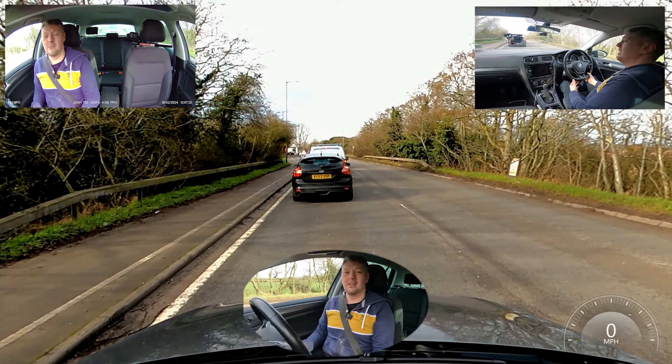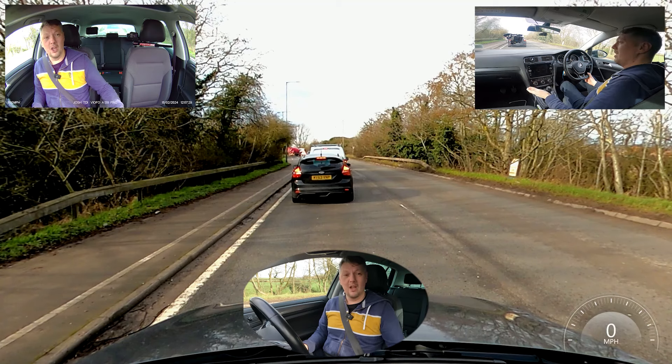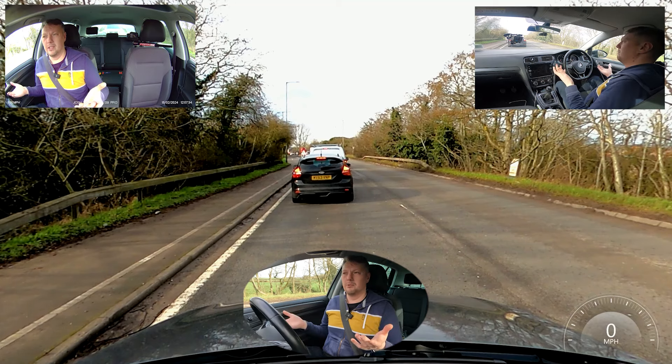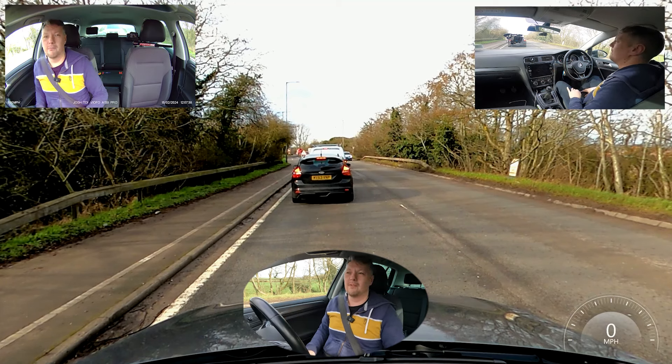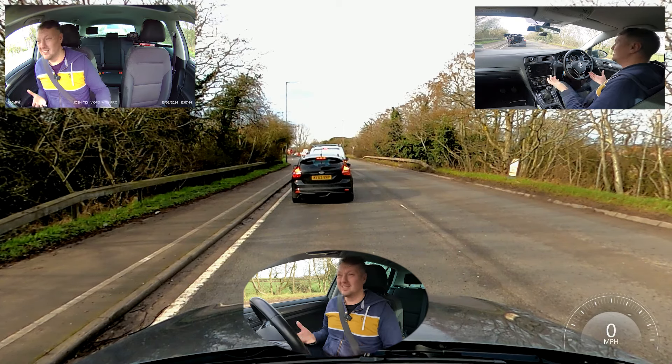He's coming to a full stop, so I'm just going to leave a bit of space and also stop. In this situation I may very well go into neutral and make sure the handbrake's secured — what's the point of staying in gear? I'm not going anywhere. I can see the traffic moving at the end — when the traffic moves, that's when I'll go back.